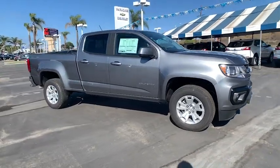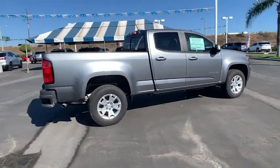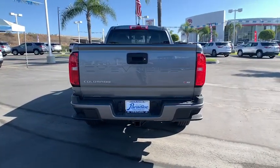Check out this 2021 Chevrolet Colorado. The Colorado delivers the power you need to get the job done, the comfort and amenities you want, and the fuel efficiency that just makes sense in today's world. These are just some of the great options this vehicle comes with.